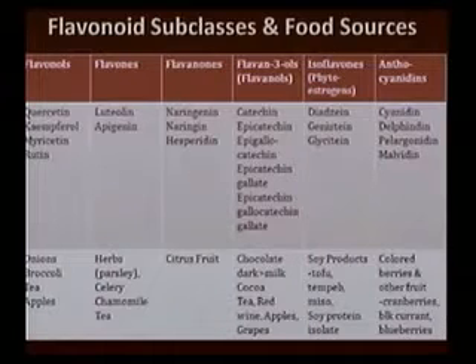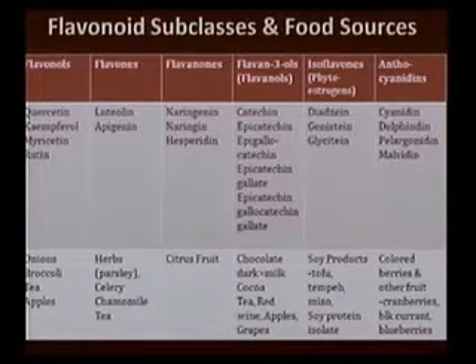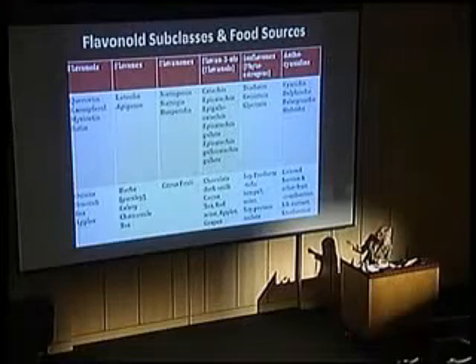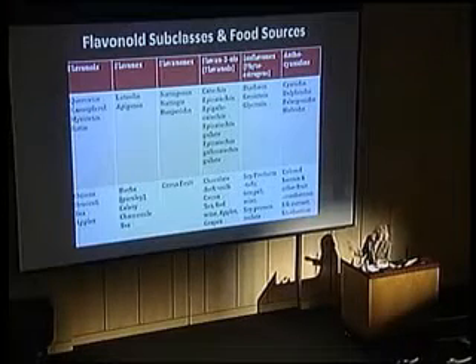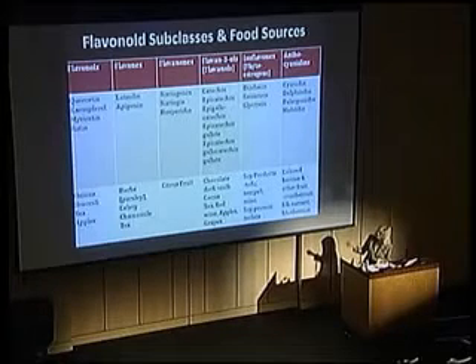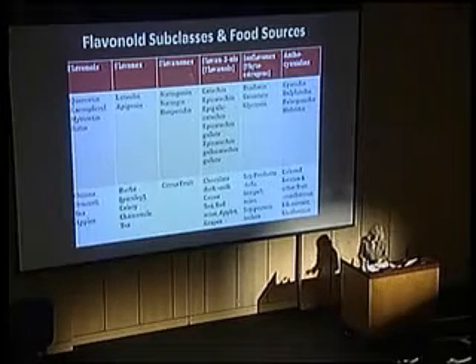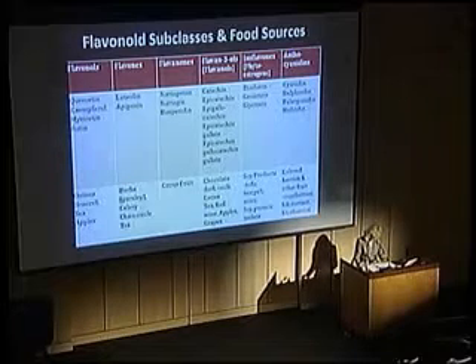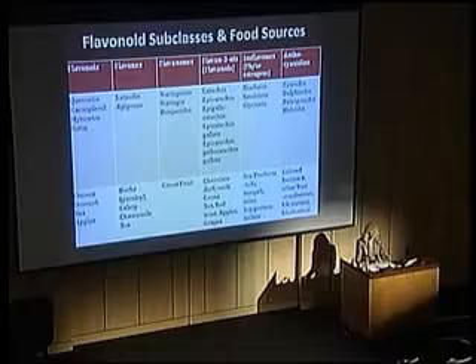I like to highlight the fourth one — the flavan-3-ols, or flavanols — and these make up the category that chocolate is in. The two main ones here are epicatechin, which is the major one, and to a lesser degree catechin. The two major flavanols in chocolate are epicatechin and catechin.